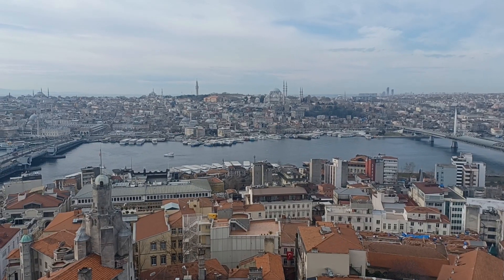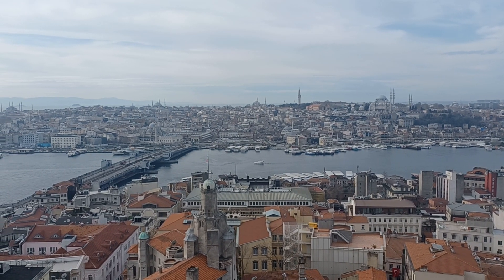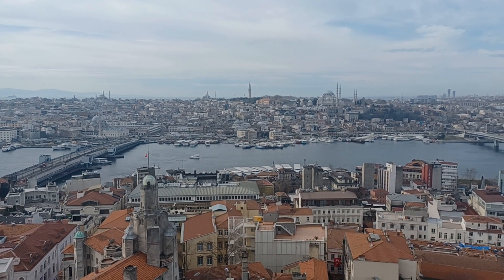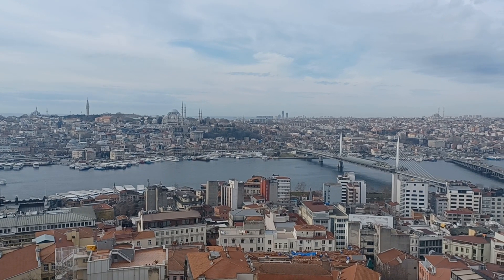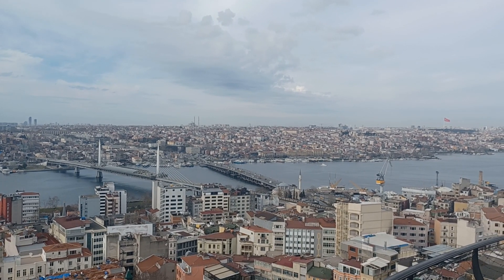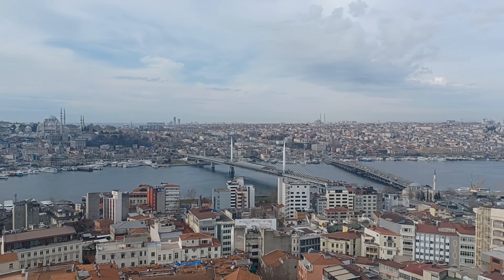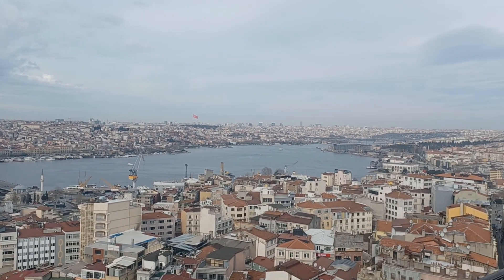Coming into a new section — quite windy up here this morning. All of this is considered the Golden Horn section. And the main city part of Istanbul, you're looking at now.